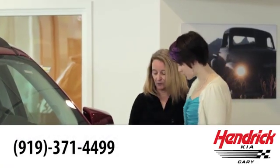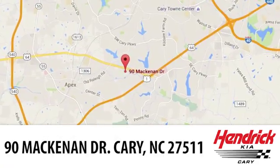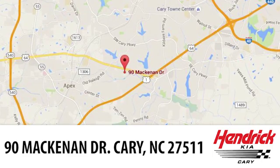We're confident that you'll be pleased with the buying process. Call, click, or stop in today. We're located at 90 McKinnon Drive in Cary.